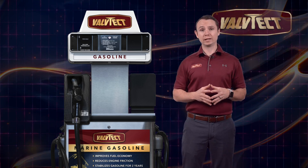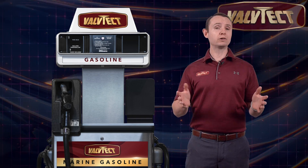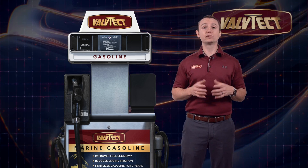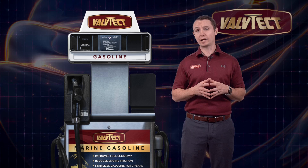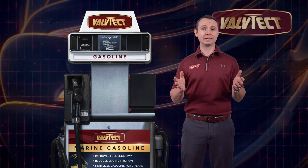Ensuring your boat's engine is operating at peak performance is easier than you think. We all know water and gasoline don't mix. Protecting the integrity of your fuel will not only maximize your engine's reliability and performance, but also prevent future maintenance headaches.